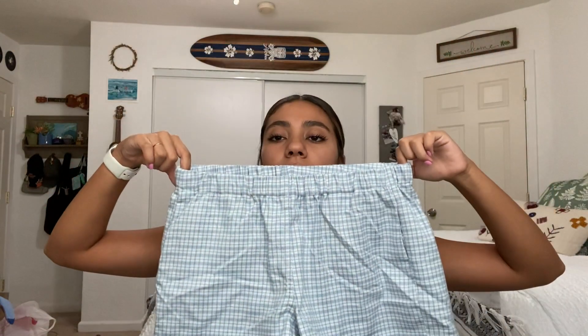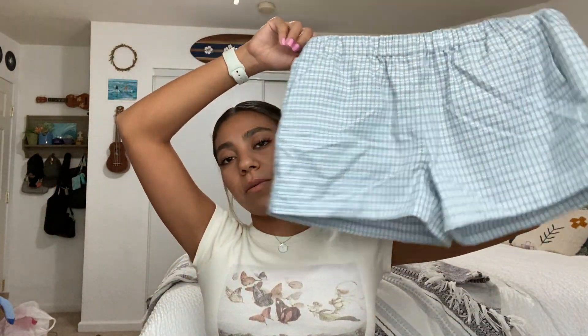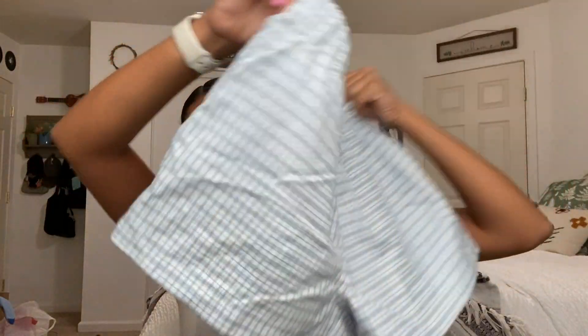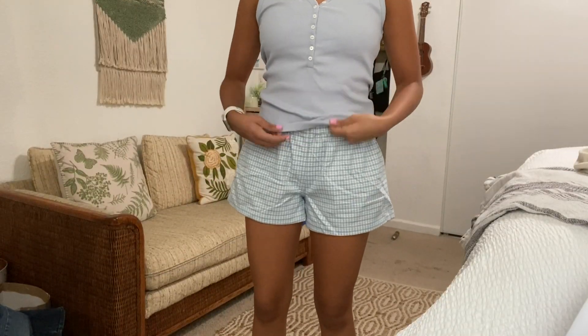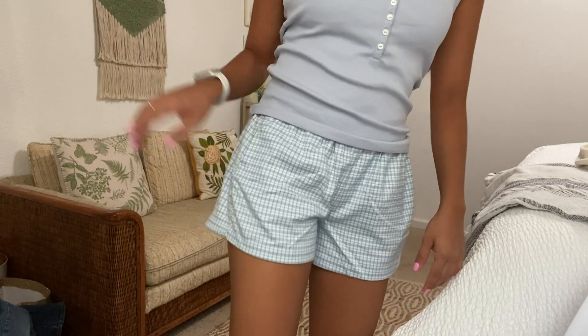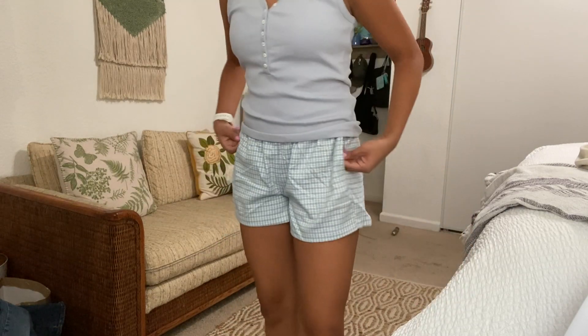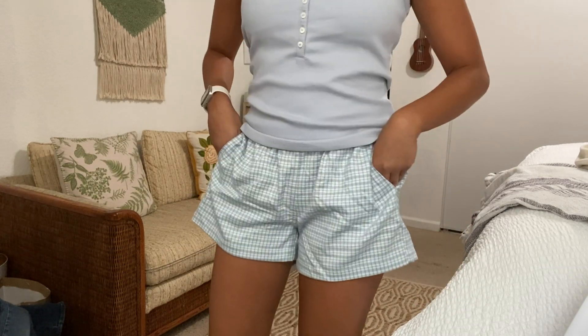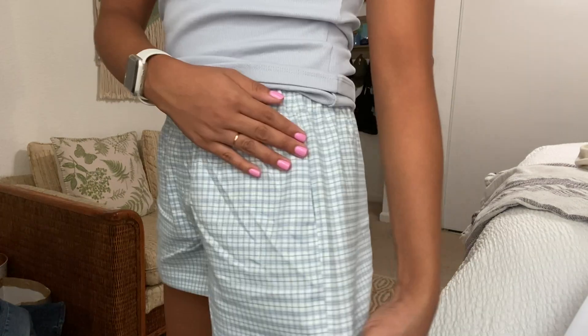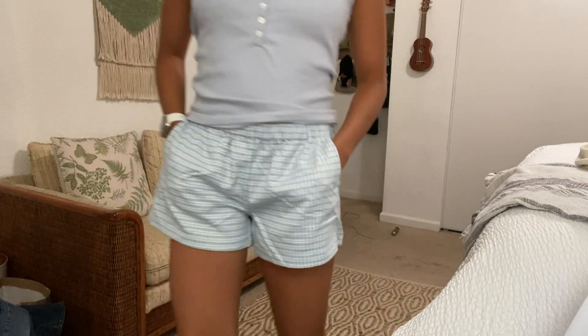I also got these shorts, also from John Galt. They're this blue color — a little wrinkled right now because they were on my couch. They have pockets, which I really love, and they're a really soft material. Another thing I like is that the waistband is elastic. They also have a really cute plaid pattern. I was worried they'd be super short, but they're actually a really nice length.